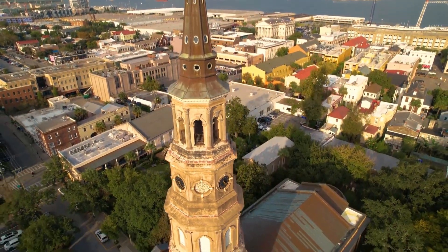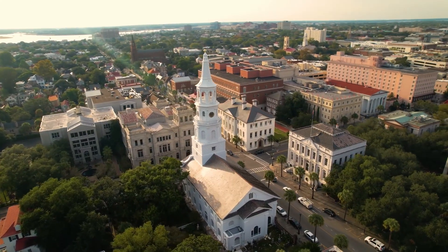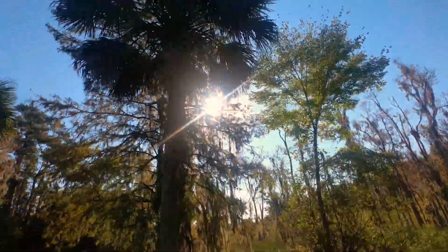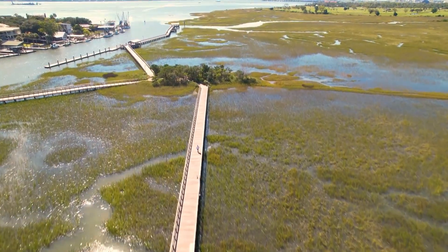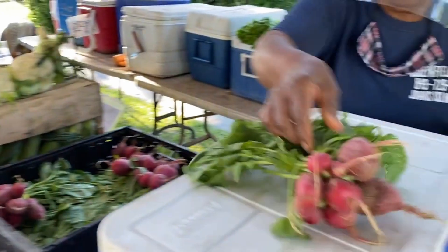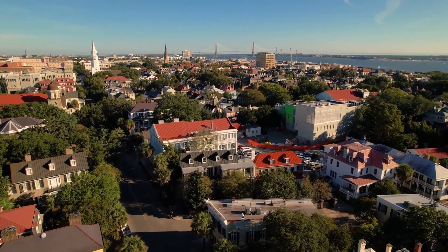With so much to see and do, Charleston, South Carolina is a fantastic spot to visit for travelers of all sorts. When it comes to Southern hospitality, there's no matching what Charleston brings to the table, whether that's in the form of pineapple fountains or a cozy farmer's market. This city will leave you mesmerized by its charm and good vibes.